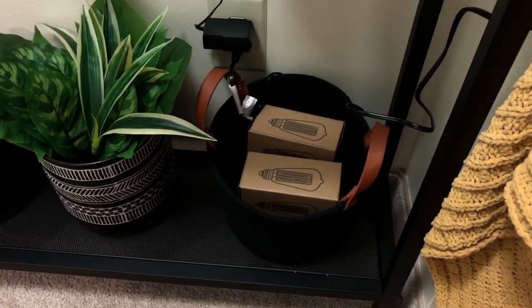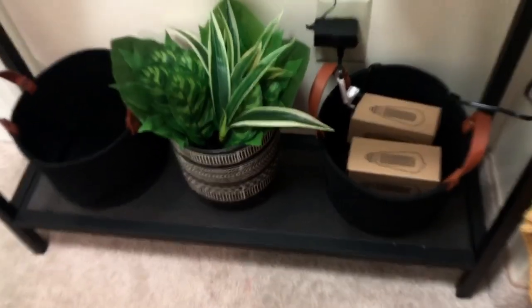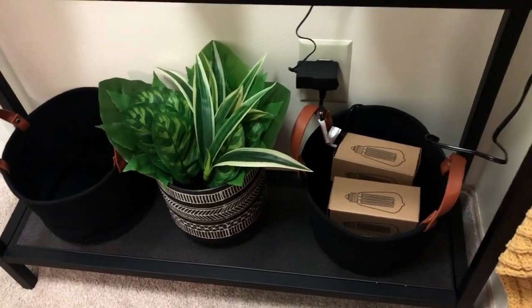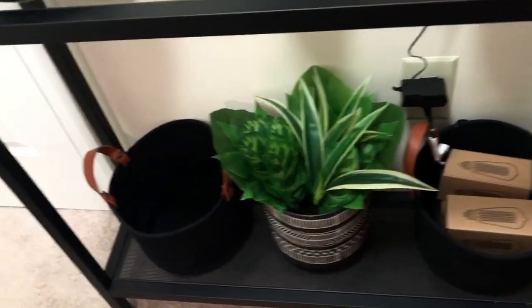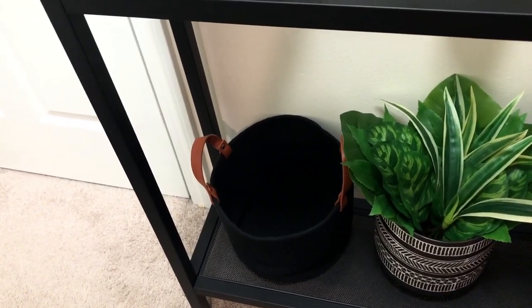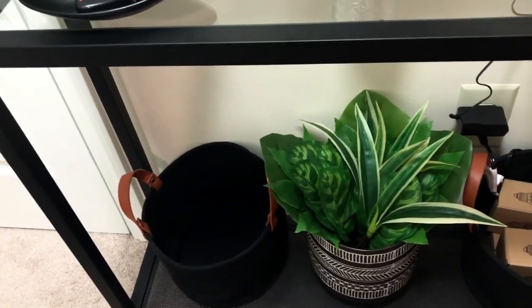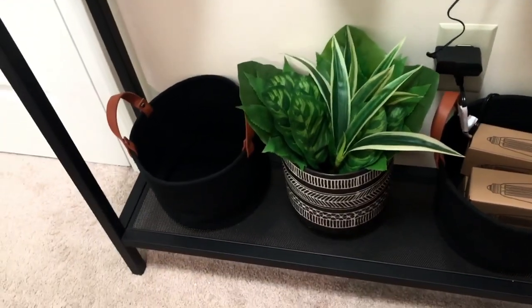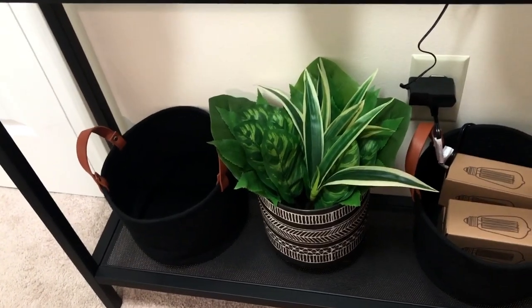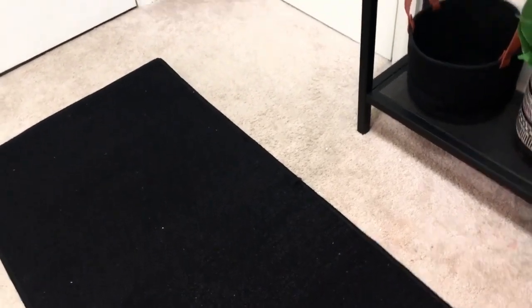These baskets down here I actually got from the dollar section at Target — they were probably $5. Here I have my light bulbs for my industrial lamp, and there I will be placing our disposable face masks. I should be getting those Tuesday, so all of those will go in there so that when we leave out the door we can grab one — no issue, no problem. I got that planner from HomeGoods and the greeneries from Target. This little black rug right here I got from Amazon — it needs to be swept a little bit, so I will do that later on.